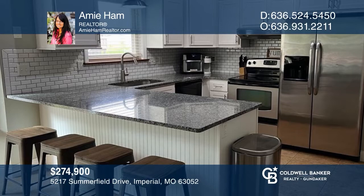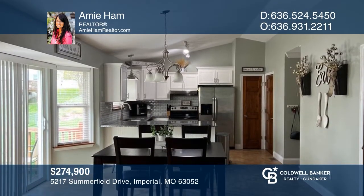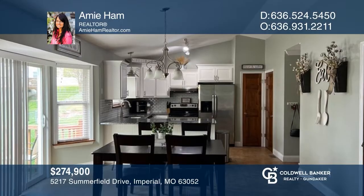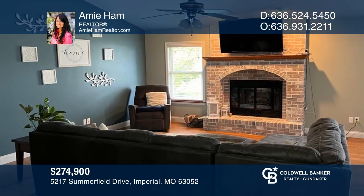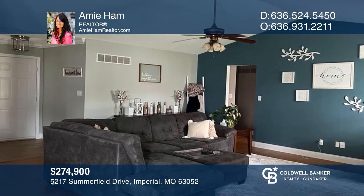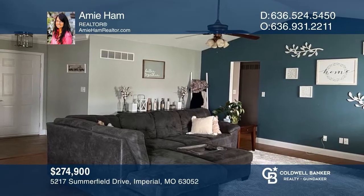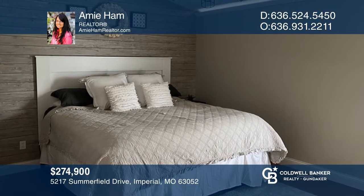Welcome to this stunning three-bedroom, two-full-bath, beautifully updated ranch home. It features an open floor plan with wood veneer flooring and ceramic tile throughout, gorgeous white kitchen cabinets with stunning granite countertops, updated bathrooms, and a beautiful wood-burning fireplace for those chilly nights. This home won't last long. Schedule a tour with Amy Hamm.